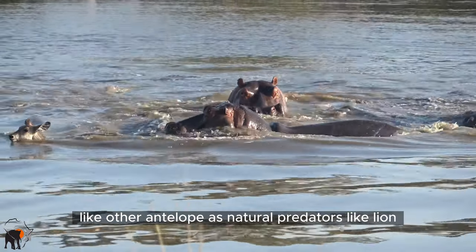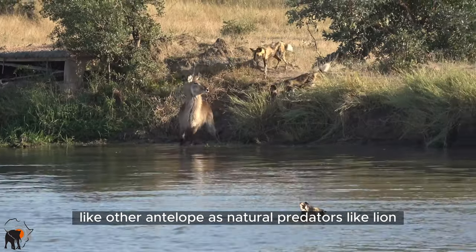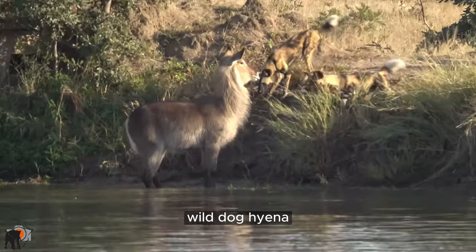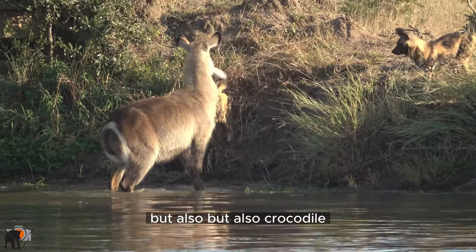Waterbuck and the young, like other antelope, have natural predators like lion, leopard, cheetah, wild dog, hyena, but also crocodile.